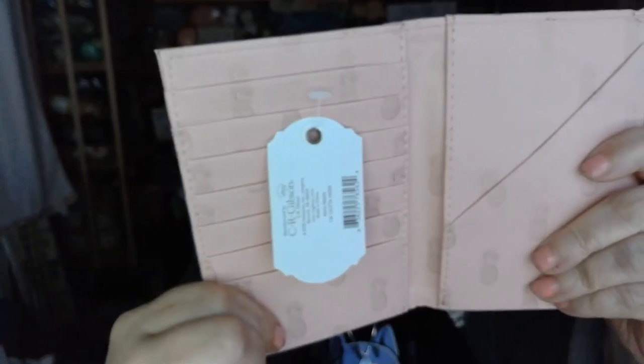It says 'I'm so out of here.' Let's see what it is. It's a lovely wallet billfold. Nice. There's a pocket right there, and of course you have slots for your cards. I love the gold detailing on it — that's really nice.